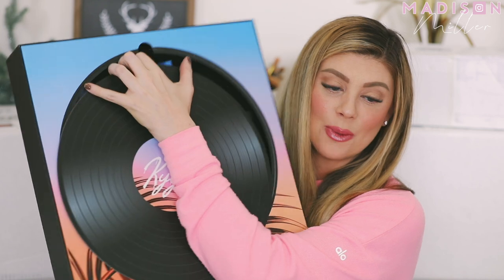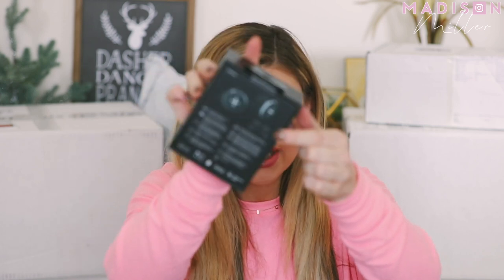We also have another package from Liquid IV — it says Kygo. It looks like an album — you open it up and we have a new limited edition Pina Colada hydration multiplier! I have a feeling Joel is going to like this one since he likes Pina Coladas. We also have some excellent true wireless noise-canceling earphones and a very nice sleek water bottle. Thank you so much to Liquid IV for sending these over. I honestly think Joel is really going to love this Pina Colada flavor.